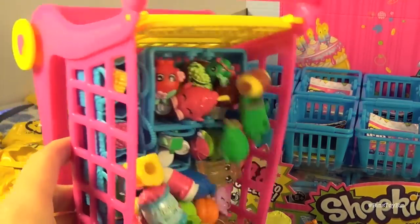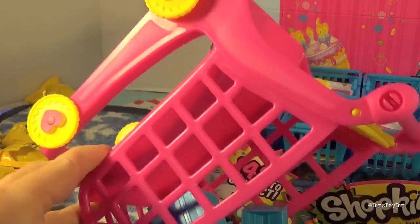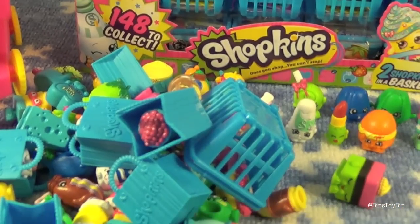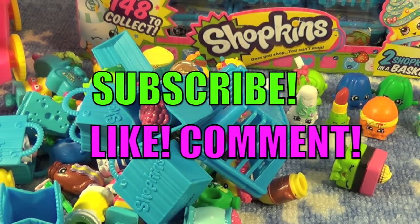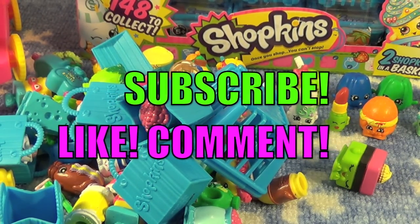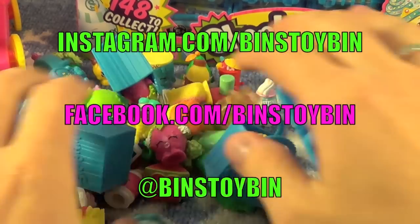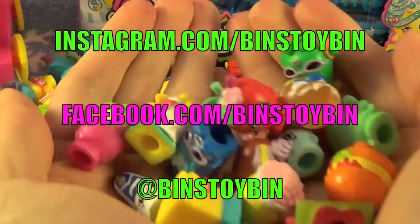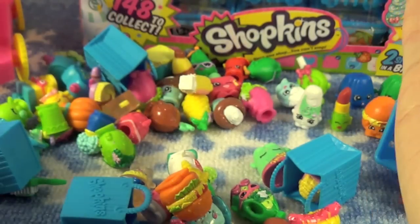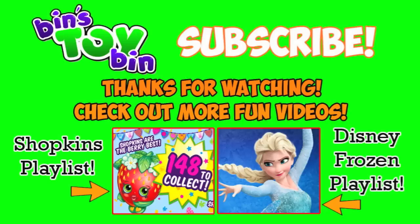We've been keeping them in the car here — oops, oh! I had those all nice and neat. Well, if you like this video be sure to subscribe to our channel, like and comment, and don't forget to follow us on Instagram, Twitter, and Facebook. Look at all these Shopkins! We'll see you next time everybody. Bye! — Who's going to pick all these up? — You. Bye!